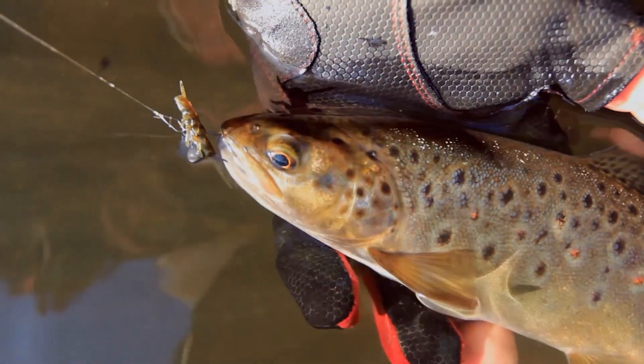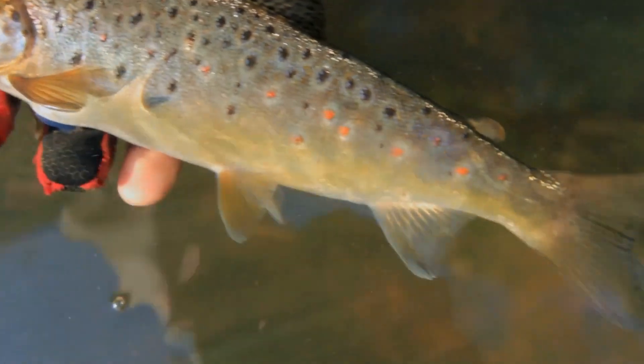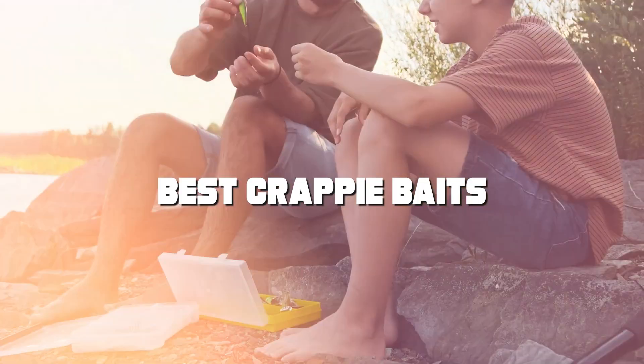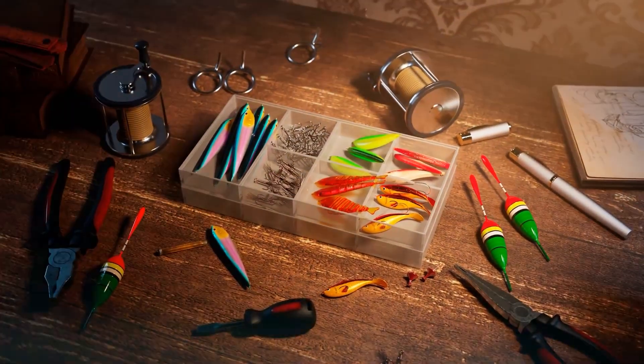Welcome to our channel, where we're about to dive into the world of crappy fishing like never before. Are you ready to catch more crappy than ever? In this video, we're revealing the top 7 best crappy baits that will have those crappy biting in no time. Stay tuned to enhance your crappy fishing game.